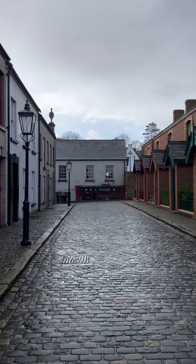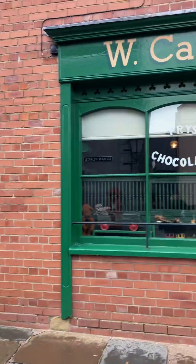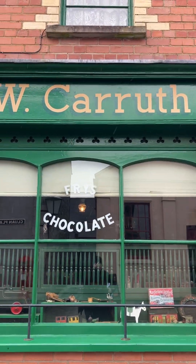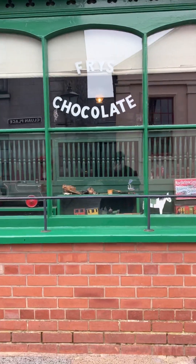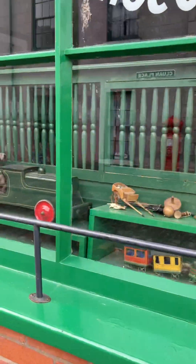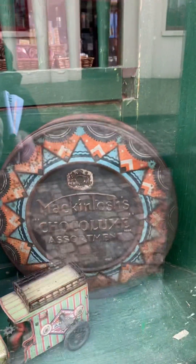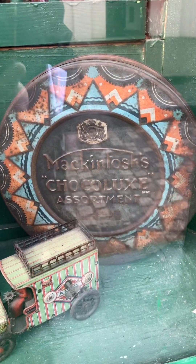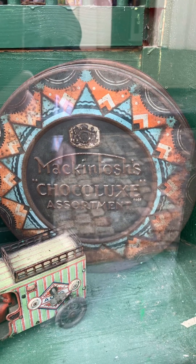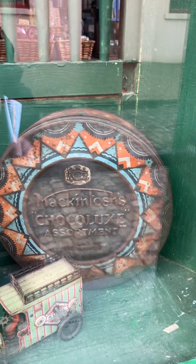Well hello, thank you for joining me today again on the Church History Trail. We're continuing here in the food park at Caltrow, and we're back outside our wee chocolate shop here. You can see the toys but you can also see a wee round box of Macintosh chocolates assortment.